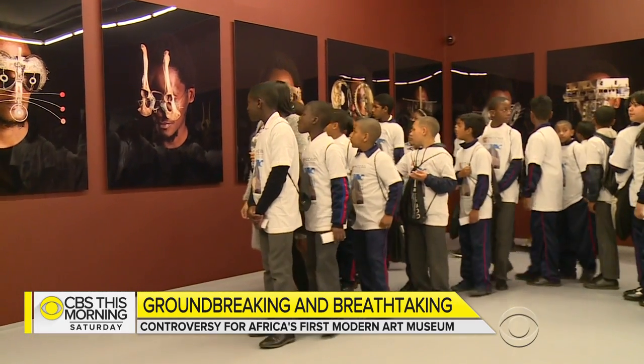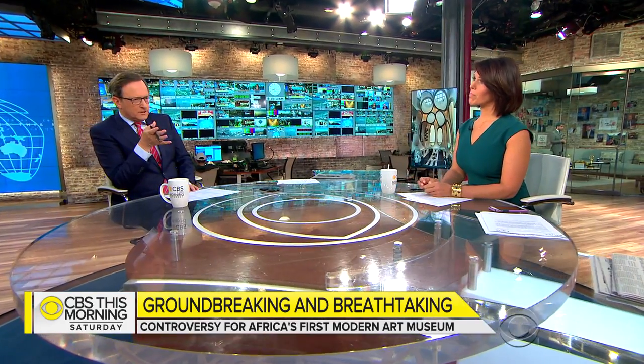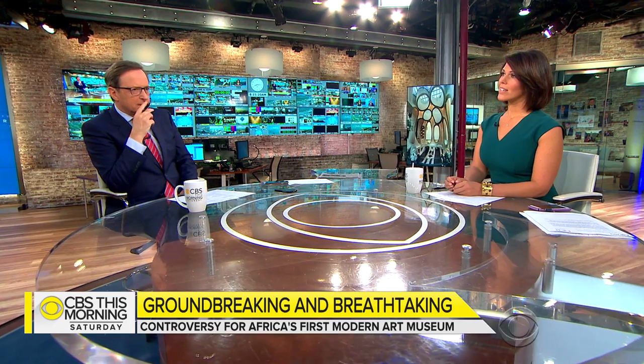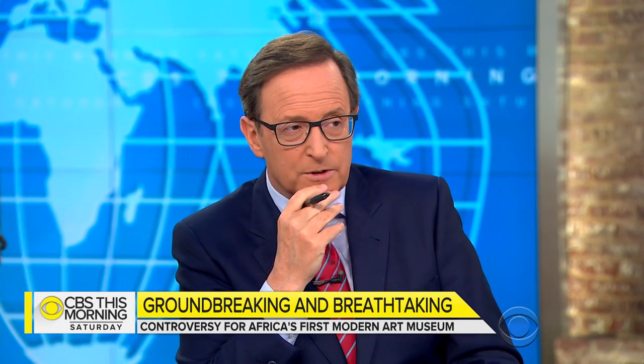For CBS This Morning Saturday, Deborah Pater, Cape Town, South Africa. It's such an interesting issue, this whole question of making art accessible to the public. Heatherwick does some amazing work around the world — it really is art housed in art — and you just hope they follow through with this idea of bussing in students so you can have the education.